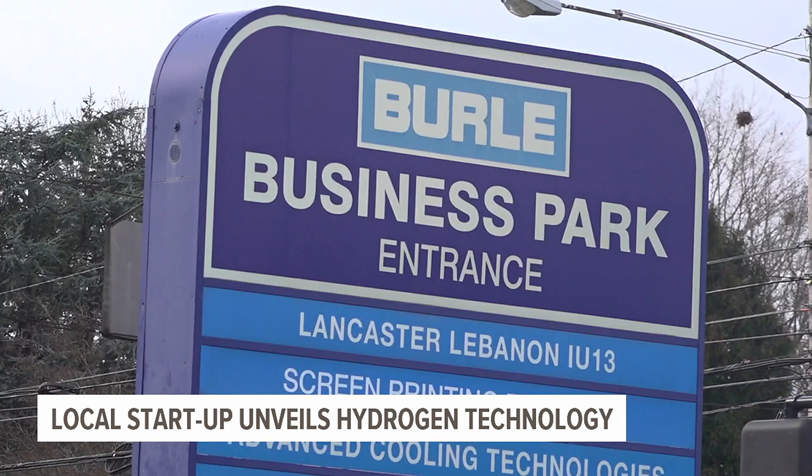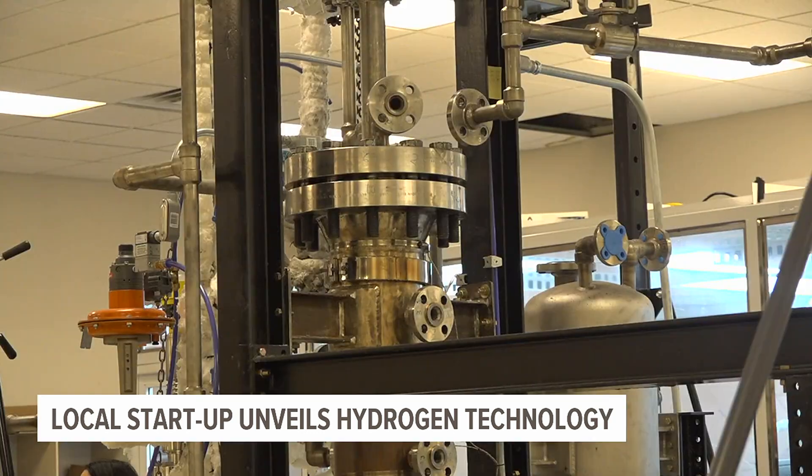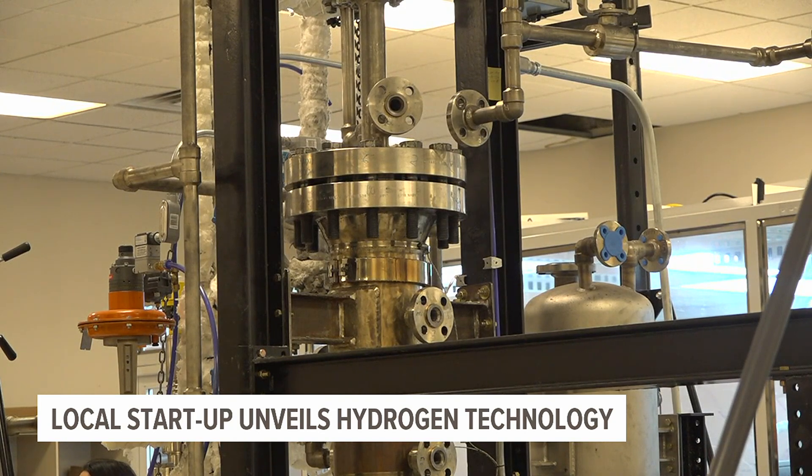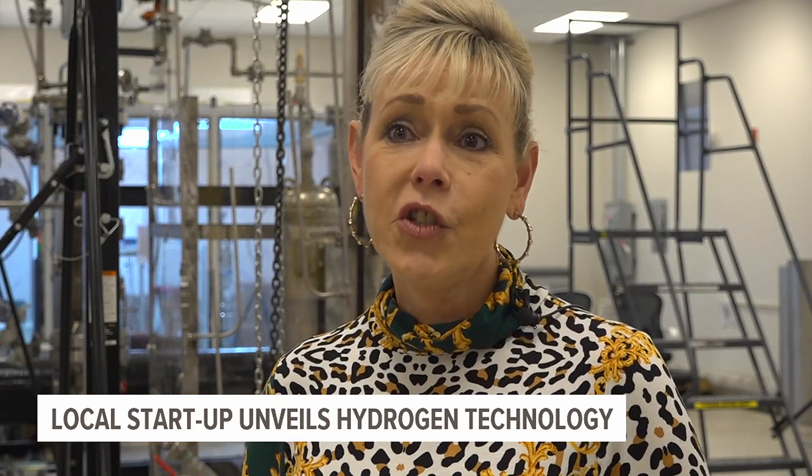Alfie Ramsey-Kerrigan with Borough Business Park says she's happy to see Gen Hydro help other businesses reduce their carbon footprint while innovating green energy technology. This is exactly what we want our tenants to do, which is change the world.